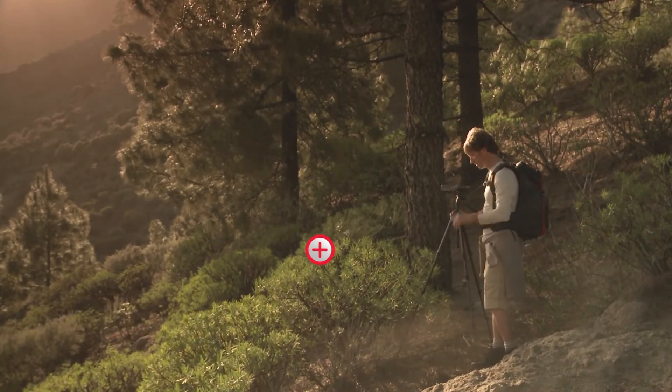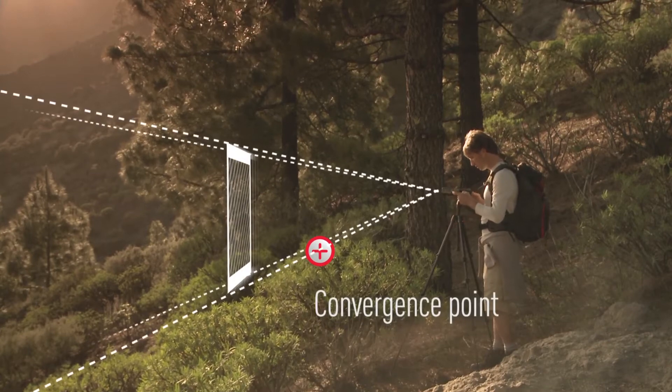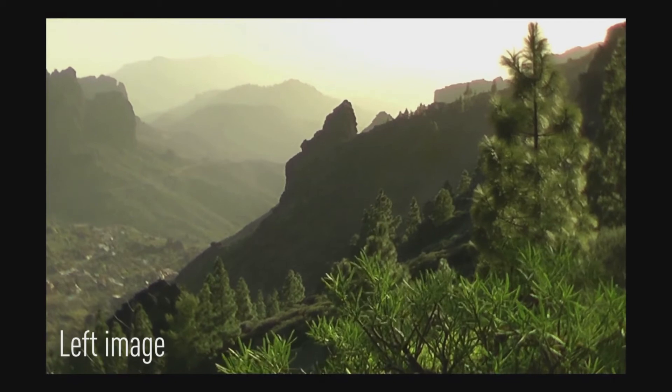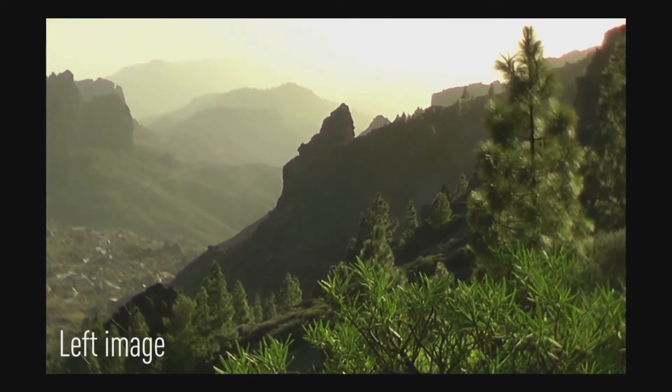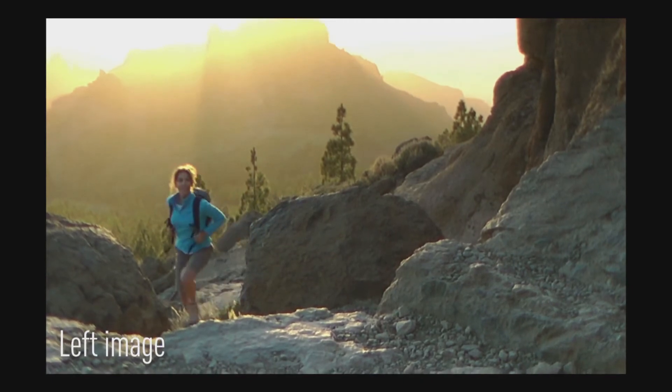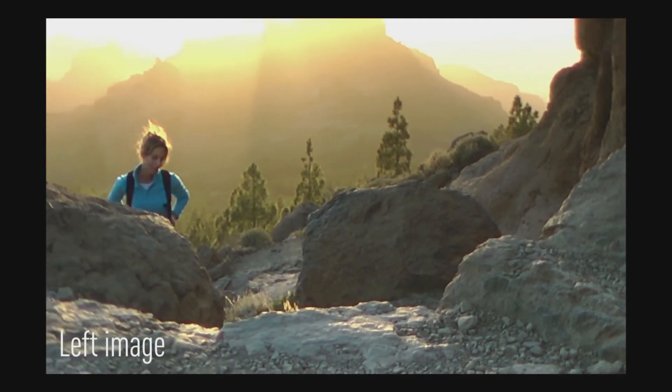Try experimenting with different foregrounds and alignments, like a bush in the foreground and some trees in the middle ground. Different layers of objects, such as the rocks in this example, help create a very good 3D effect.